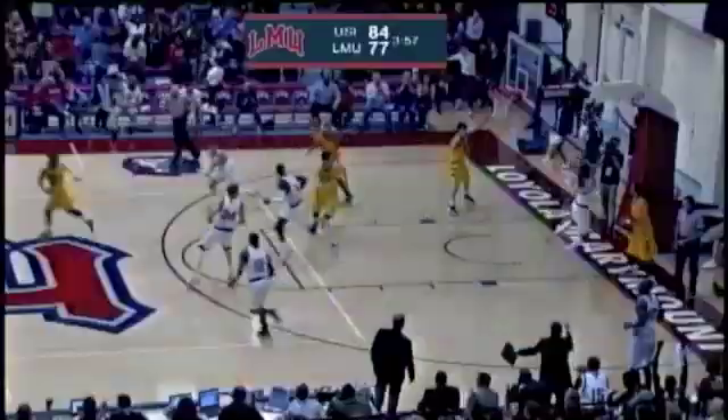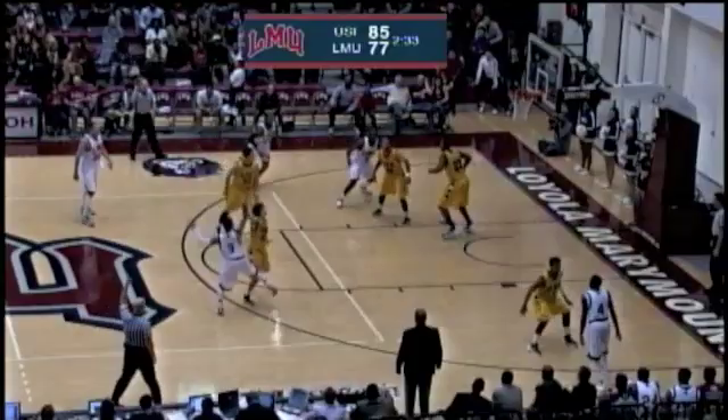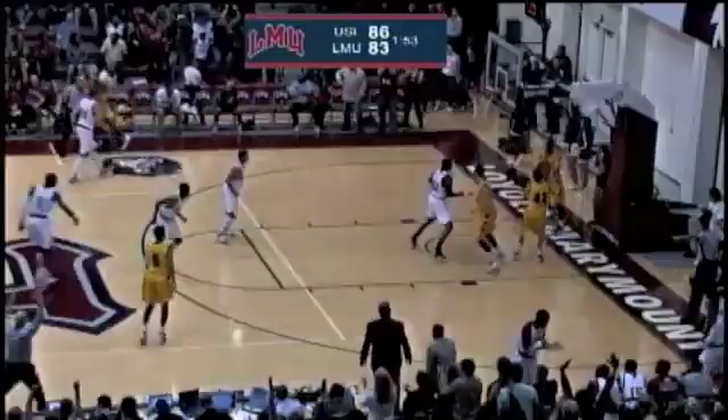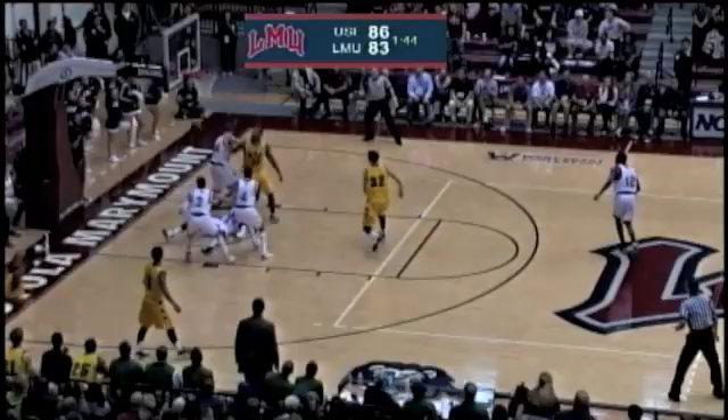Step-back three from the corner is on the way and good. Ireland going to work on Cody Doolin. Three ball by Anthony on the way and good — Anthony Ireland going to work now on Rashad. Three ball on the way — he was left wide open, it's like he stepped out of the front row stands to take that shot. Great drive to the rack, scooped it on the way.